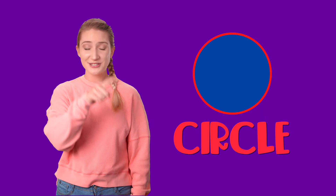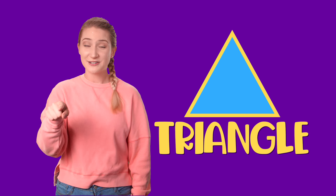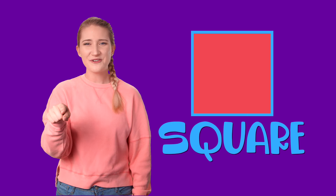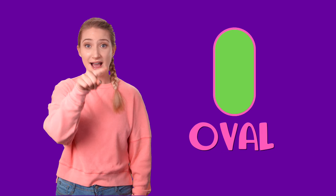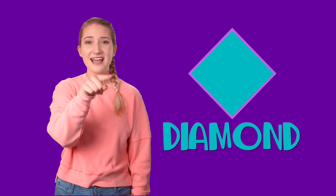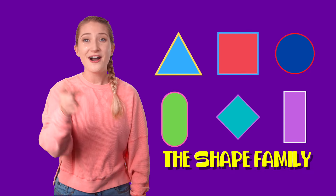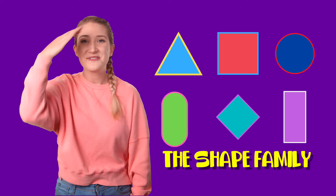I am Mama Circle, round like a pie. I am Baby Triangle, three sides have I. I am Papa Square, my sides are four. I'm Cousin Rectangle, shaped like a door. I am Brother Oval, shaped like a zero. And I am Sister Diamond, with a sparkle and a glow. We are the shapes that you all know. Look for us wherever you go.